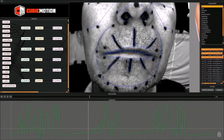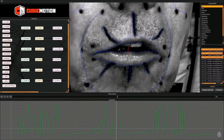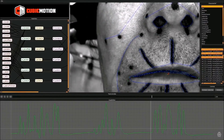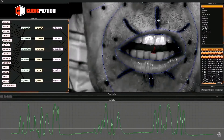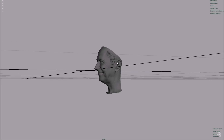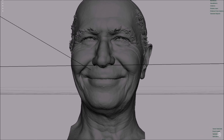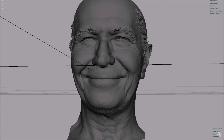The actors go through a process of scanning around 90 expressions which utilise all of the facial muscles. The high-res images from those captured expressions are then run through software which is used to analyse the skin surface and help identify any similarities between paired scans — similarities between muscles being used throughout the different expressions.